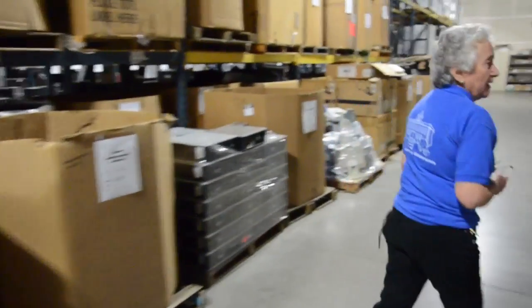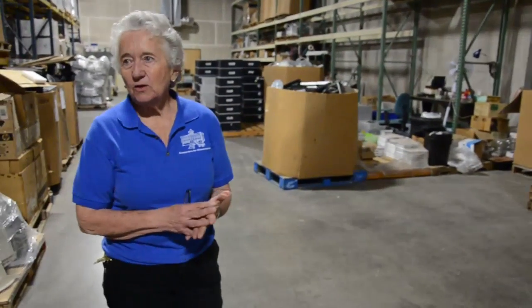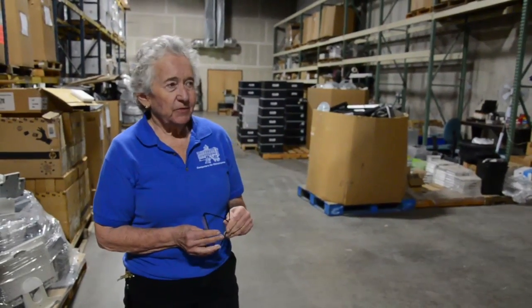Everything going out gets tested. We reuse the laser printers but not the inkjet printers because the heads often get clogged and they're not worth it — they're very inexpensive. But these laser jet printers are fantastic, they have a very long life, the schools love them, they can be put on a network and they're still very useful in the classroom.